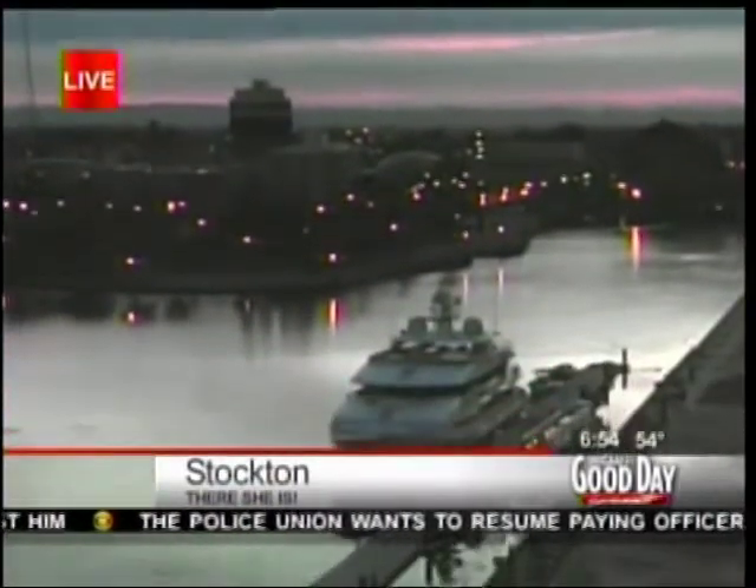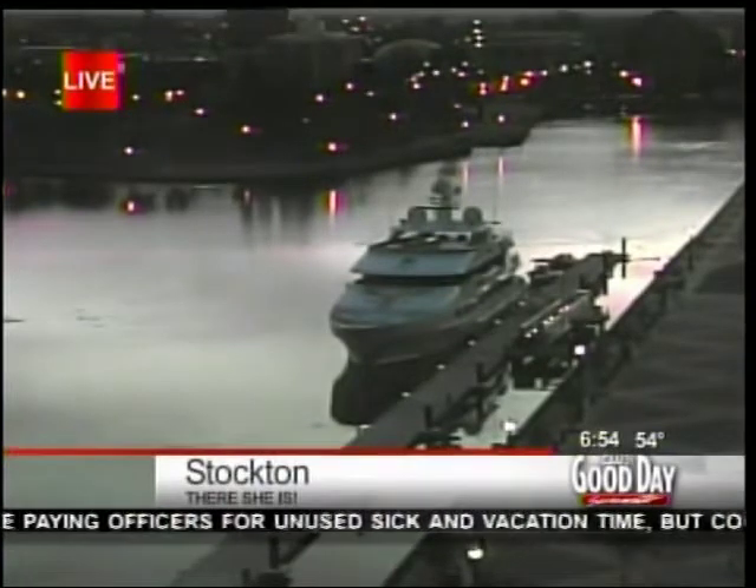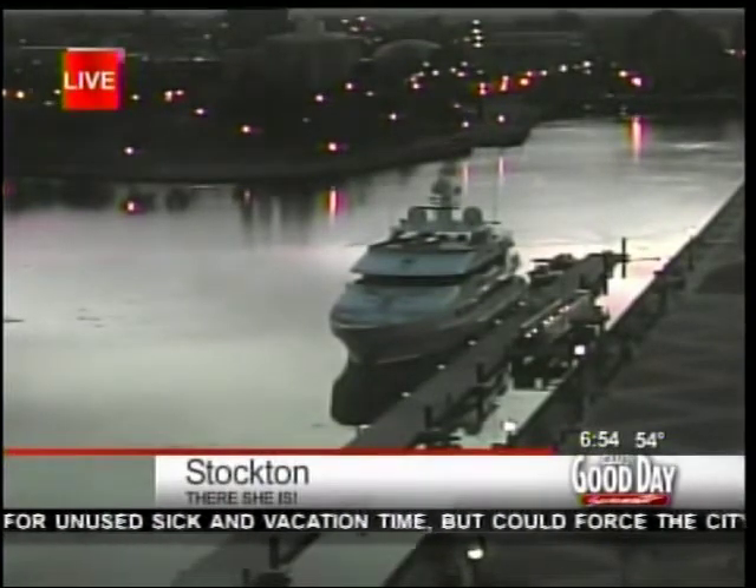Mr. McDonald plans to base his boat out of the Stockton marina for about a year. There's a good look at it live this morning. One of our engineers, Mike, has a boat usually parked right there — I wonder what they did with Mike's boat.